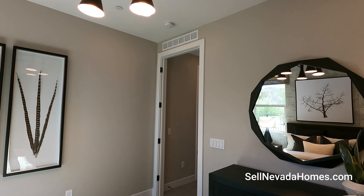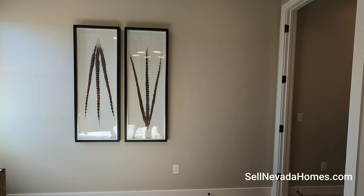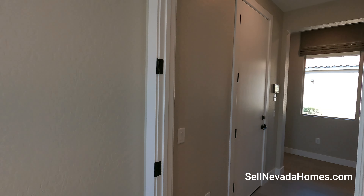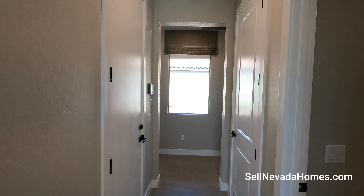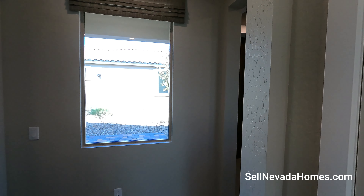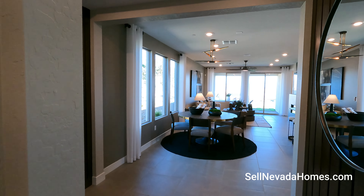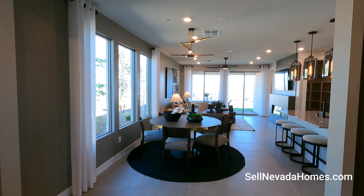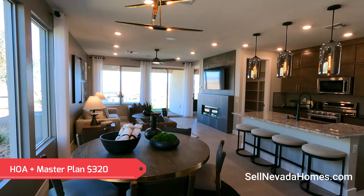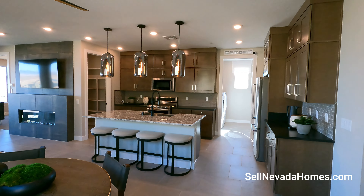If you're thinking about retiring in Vegas and you want somewhere quiet, Lake Las Vegas would be it. We're in a gated community. There's an HOA and a master plan, and there's also a LID balance. The LID balance here is $14,000, paid at $530 every six months. You also have an HOA of $320 — that's $190 for Del Webb and $130 for the Lake Las Vegas master plan community.